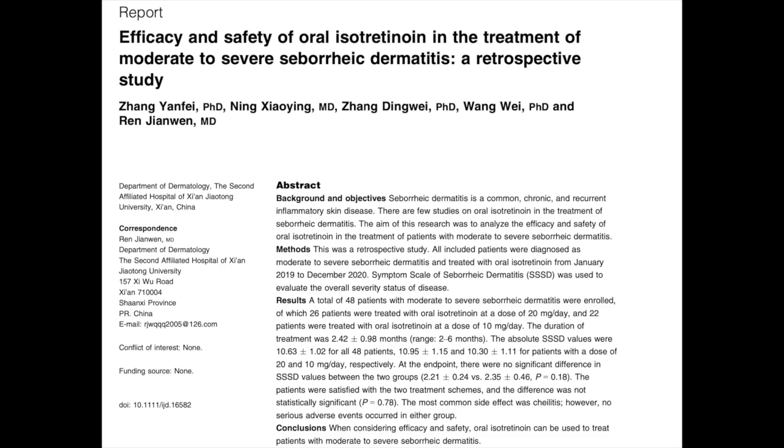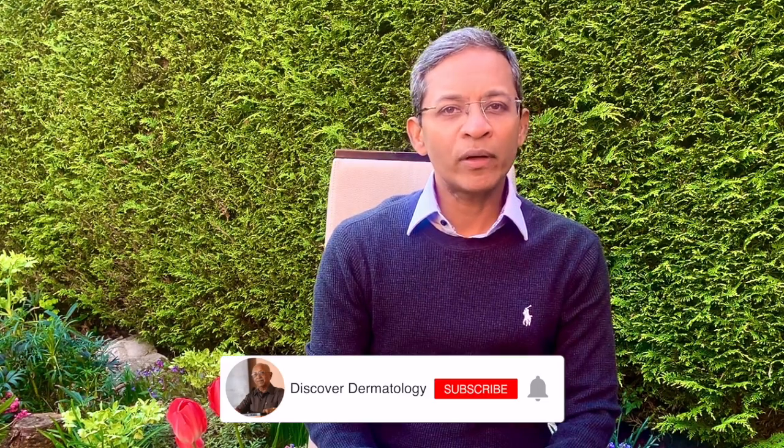The information for this video is based on an article in the International Journal of Dermatology published online just last month. Seborrheic eczema is a common chronic and recurrent inflammatory skin condition with a prevalence of about 3% of the population.